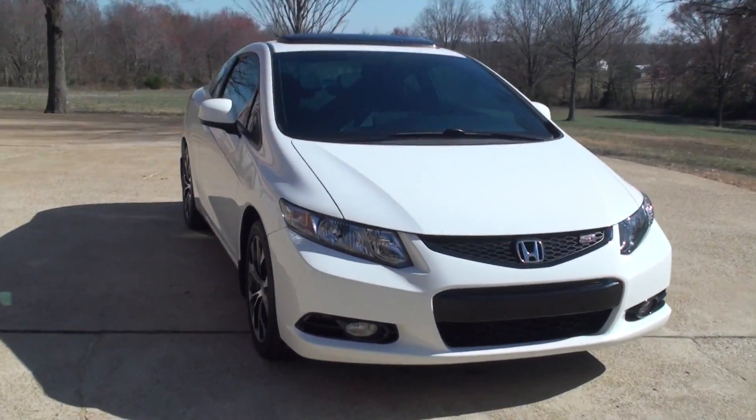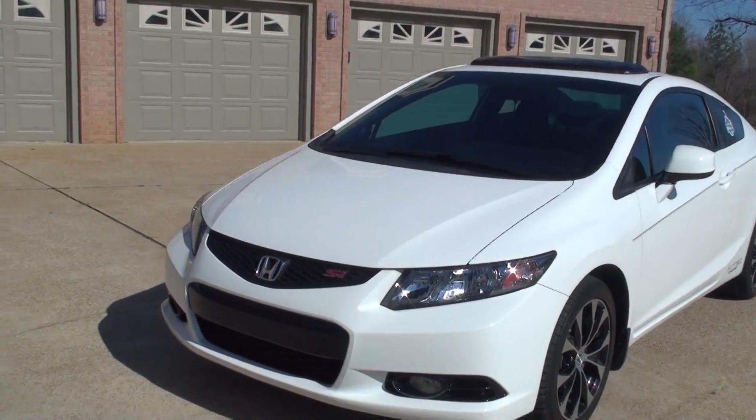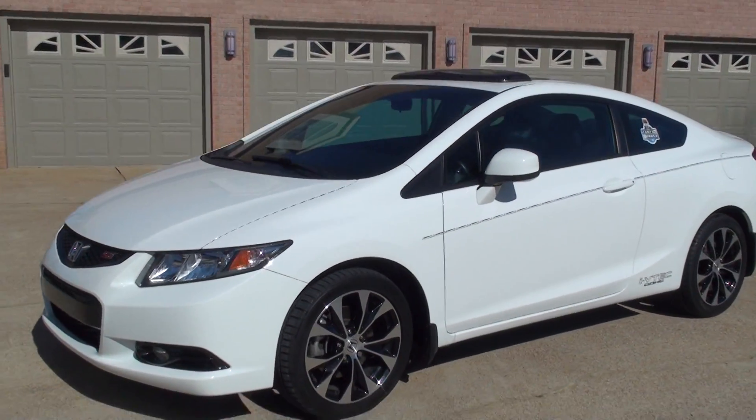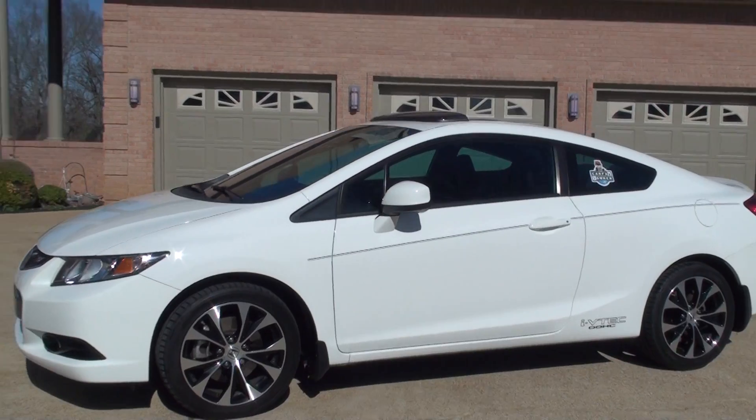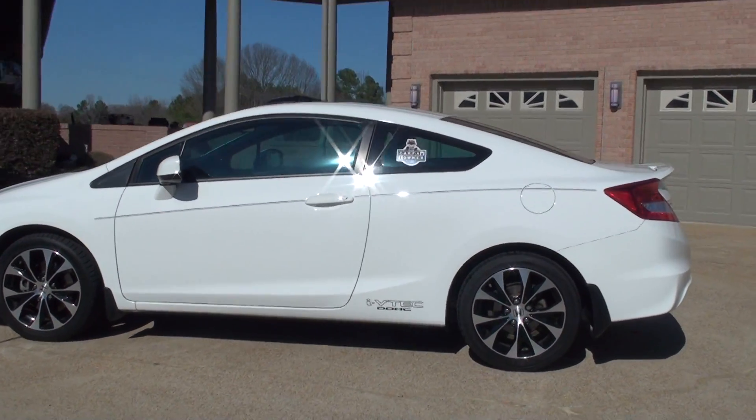Welcome to Sunset Motors, my name is Frank Girard. This is a sharp 2013 Honda Civic Coupe, 2-door SI — top of the line, sporty coupe.